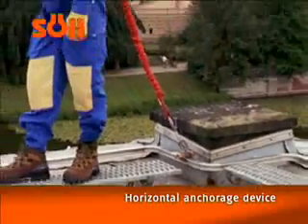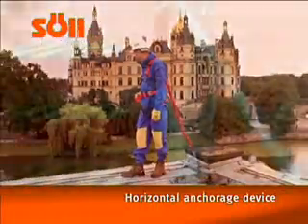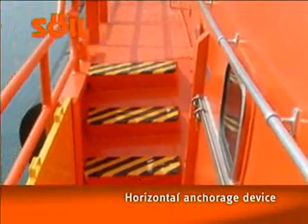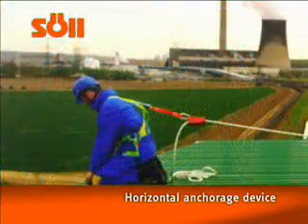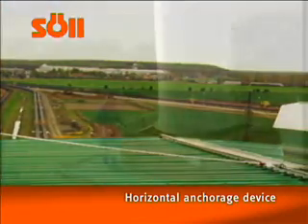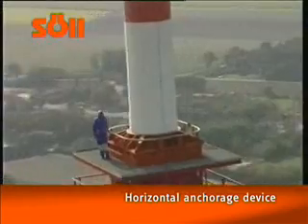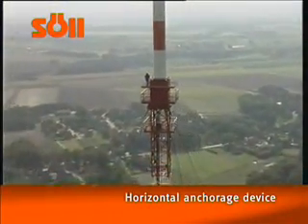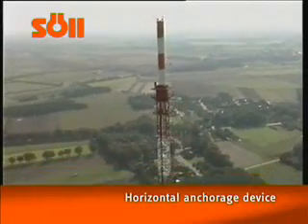Horizontal anchorage devices are always used when working in places where there is a danger of falling and where collective height access systems such as steps or railings are not a viable option. Zul Multirail is a stationary rail-based horizontal anchorage device. It is used for securing people whose work involves the risk of falling.